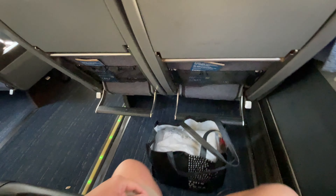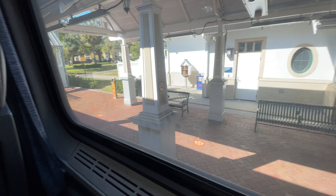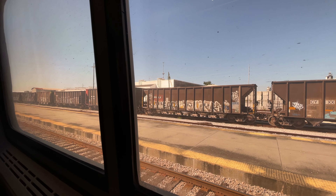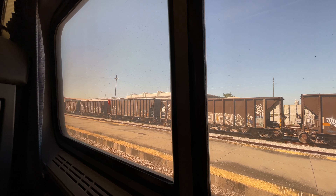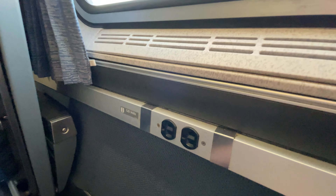So we're on the train! We were able to change seats and here's the view from the window. You can see there is a socket where you can plug your phone.